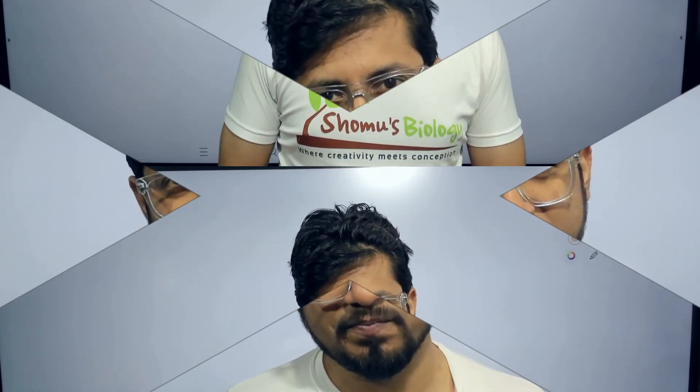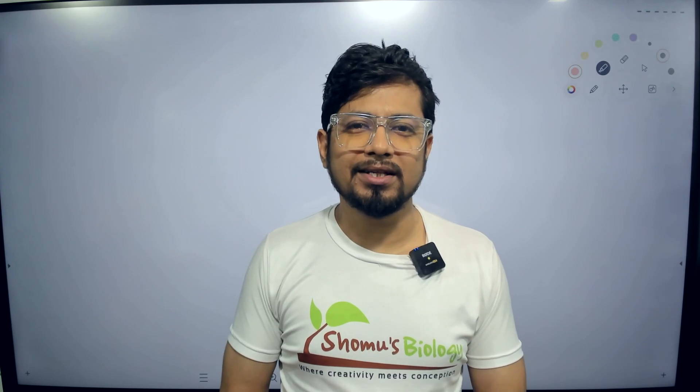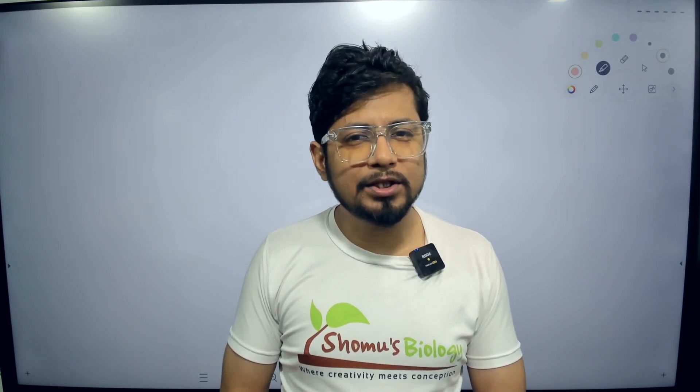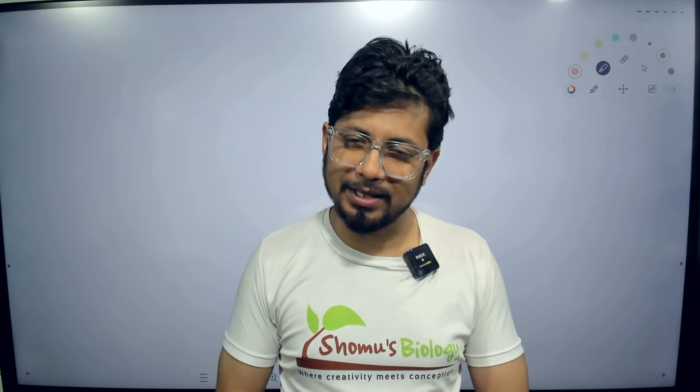If you want to buy these books, the list of books and their buying links from Amazon are in the description. You can click that, see the books, check the details, check the reviews, and decide whether to purchase or not. At the end I'll also mention which book to select based on your requirements. So let's begin.